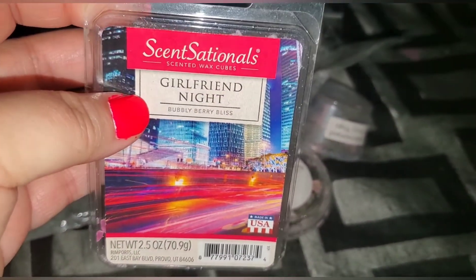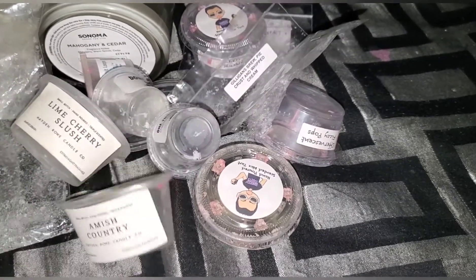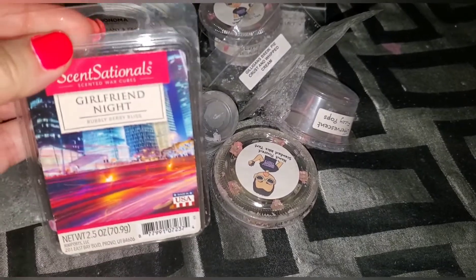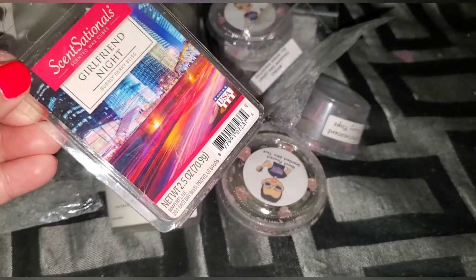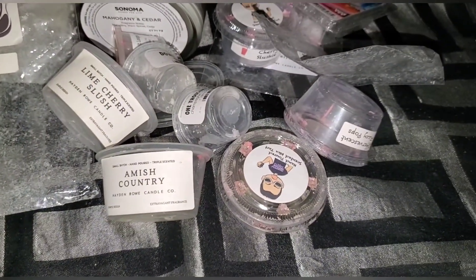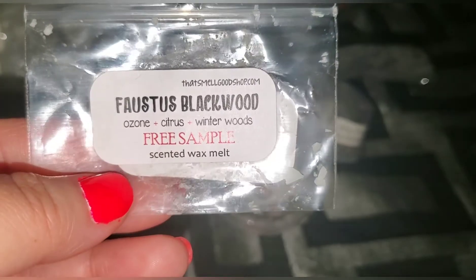Sensationals girlfriend night — I did like this one; everyone raves about it. I would probably pick up one more. It smells like a Victoria's Secret type scent — a womany, women's perfume kind of scent. So if you don't like those kinds of scents you probably won't like it, but it's a nice strong scent.